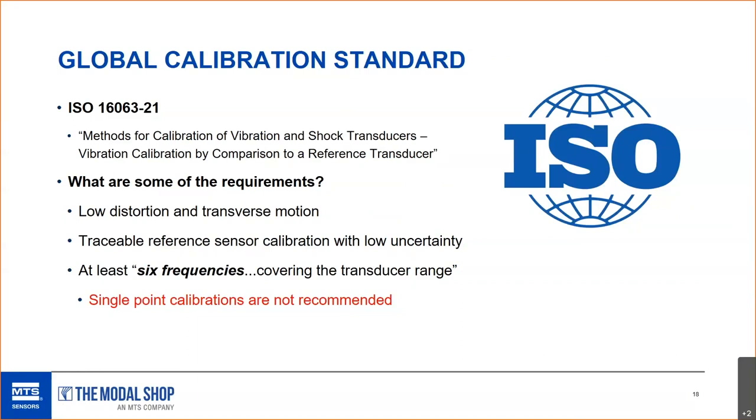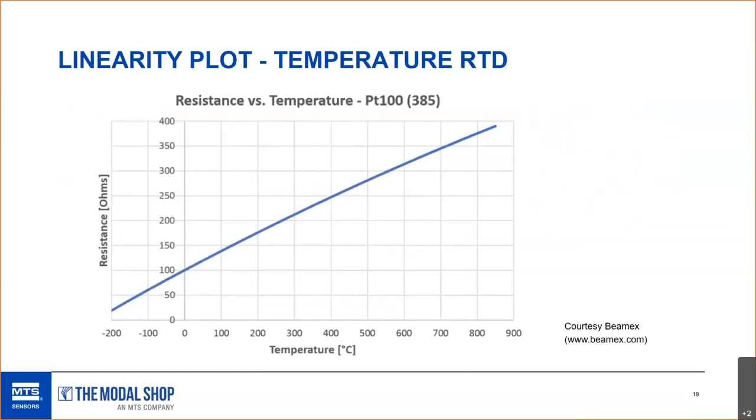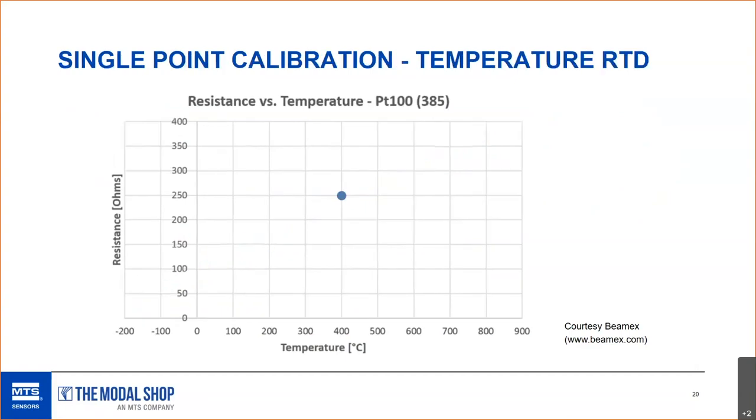The ISO standard requires at least six frequencies, equally covering the frequency range, in piezoelectric accelerometer calibration. Single point calibrations, which are frequently offered on turbine OEM high temperature vibration sensors, are not recommended. To illustrate the difference, consider an RTD linearity plot — the resistance is plotted throughout the entire temperature range. That's what the ISO standard accomplishes in vibration: testing the entire range of the transducer.